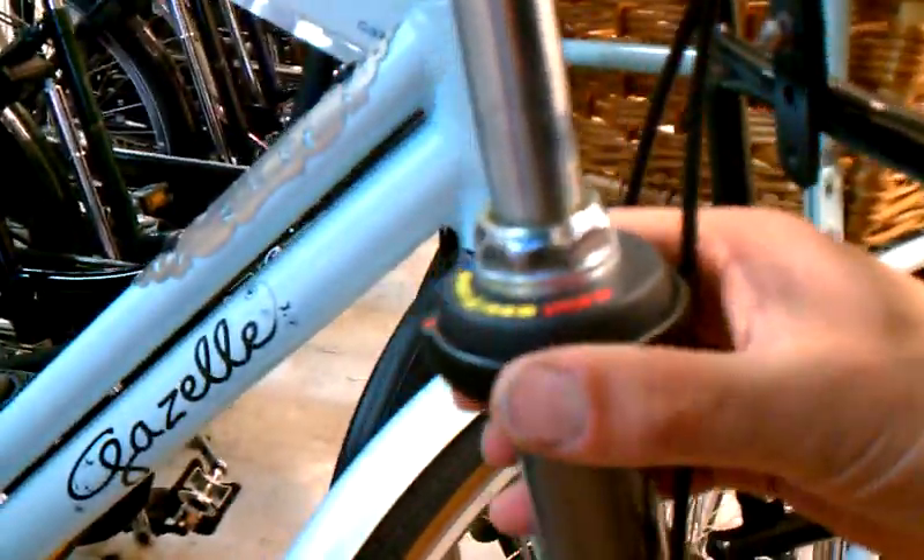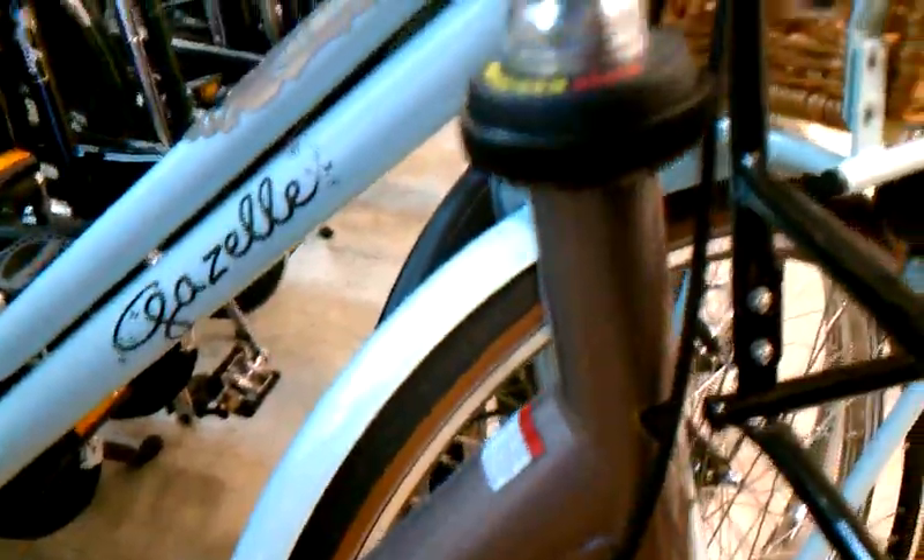It makes it so that your cargo on your front cargo rack won't dump out when you park your bike. And all you have to do to undo that ratcheting is click that little thing to the side, and now everything moves freely.